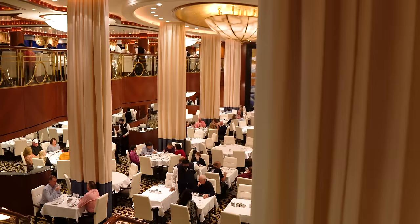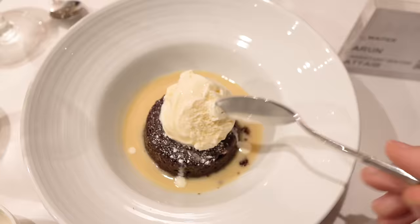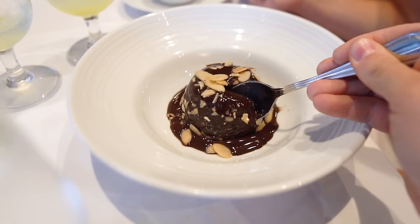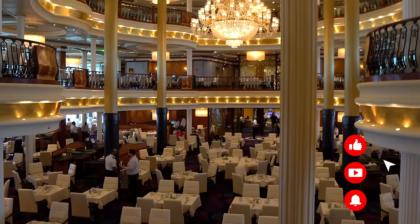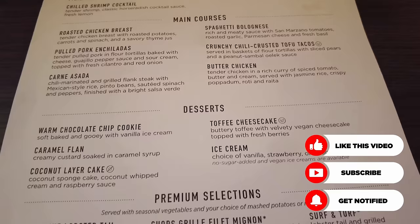Ever since Royal Caribbean announced they were going to be testing a new main dining room menu, and then subsequently said they were going to roll out a new main dining room menu, there has been a lot of intrigue. The main dining room is a staple of any Royal Caribbean cruise — it's where most people go for dinner on board, and what they serve is going to have a lot of effect for a lot of people. So naturally, there's been a lot of interest in what the new menus look like.